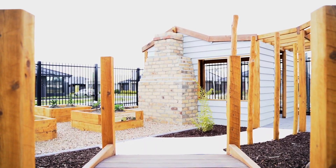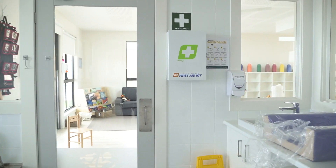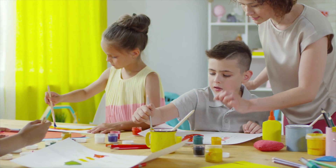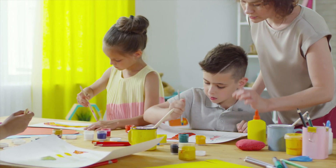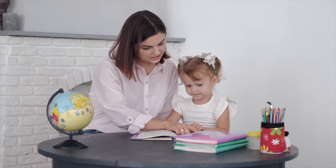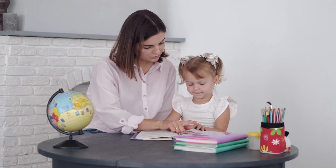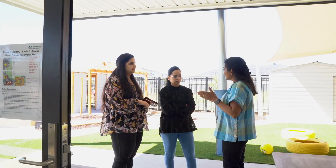Four year old kinder includes exciting outings into the local community. Each of our children's rooms has been carefully crafted to maximise observation and safety. Happy Sprouts chooses the best quality local educators who are committed to providing intensive and individualised care and education. All of our educators are qualified and hold a Certificate 3, Diploma or Bachelors of Education.